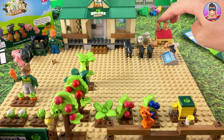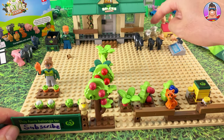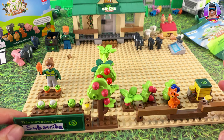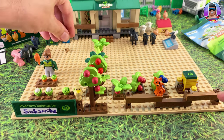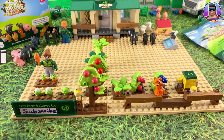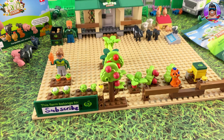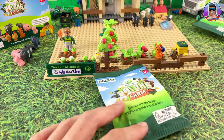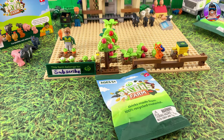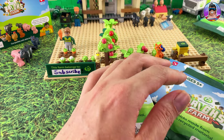Placing everything from the animal set: eggs around the chicken coop, two chickens up on top of the coop. We've got a random sheep wandering around - seems a bit weird. The cat looks amazing anywhere, so I'll put it there for now. The other animals we'll find homes for later after we build the farm shed in the next video.